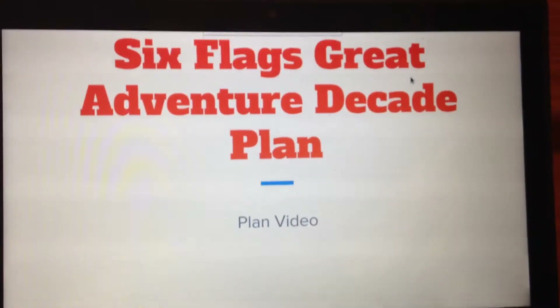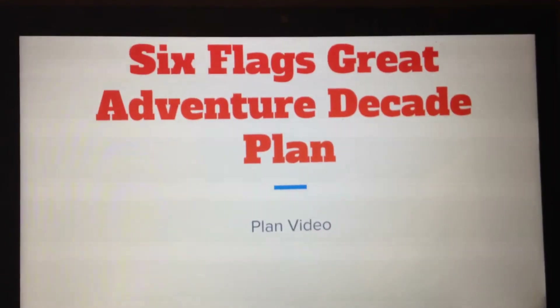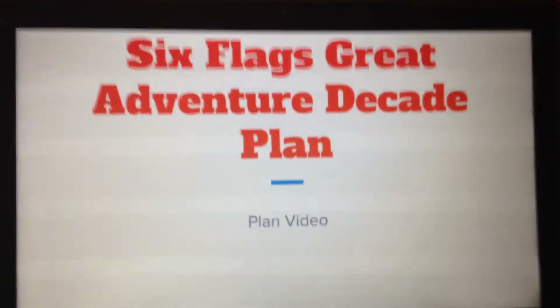Hey guys, it's the CoasterBelleman here with an awesome video: the Six Flags Great Adventure Decade Plan from 2017 to 2026.